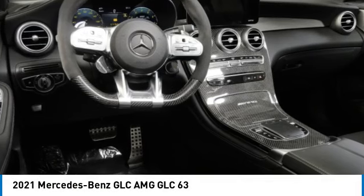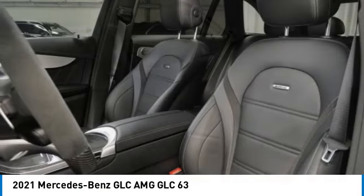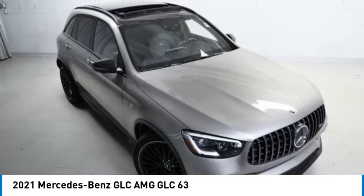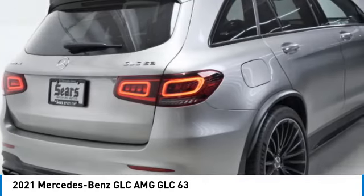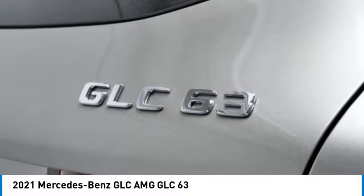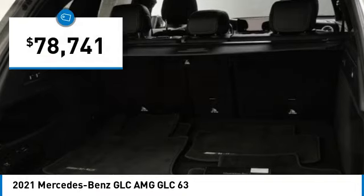We are pleased to show you the 2021 GLC. The Mercedes-Benz GLC sets the bar for the luxury SUV — a midsize SUV that's all lean muscle and has a roomy new cabin full of style and substance, priced below $80,000.